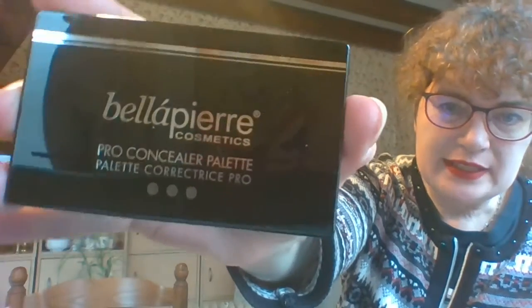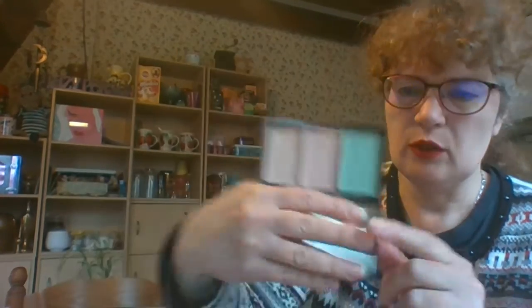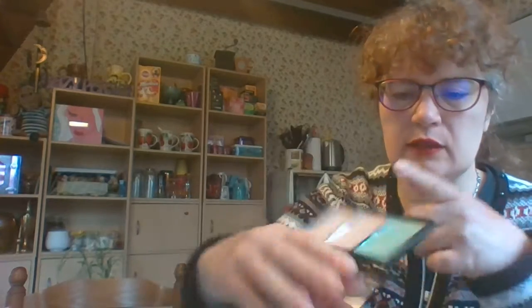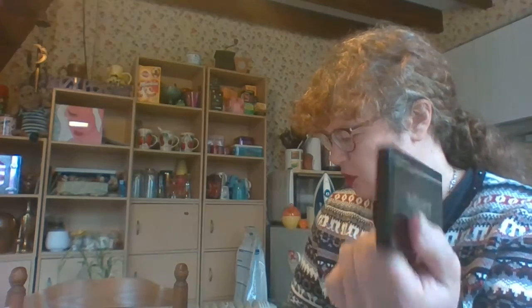The next product is Bella Pierre Cosmetics — I love Bella Pierre, I have quite a few of their things and they're very, very good. There's a mirror under there. It's a pro-concealer palette with a green, a sort of peachy colour, and then a beige at the end. The green is for covering any redness on your face, and the others are really for your under eyes, blemishes, and anything else you want to cover up. They're creams, not powder. I did a little swatch on my face earlier and I like them. That costs 20 euros.